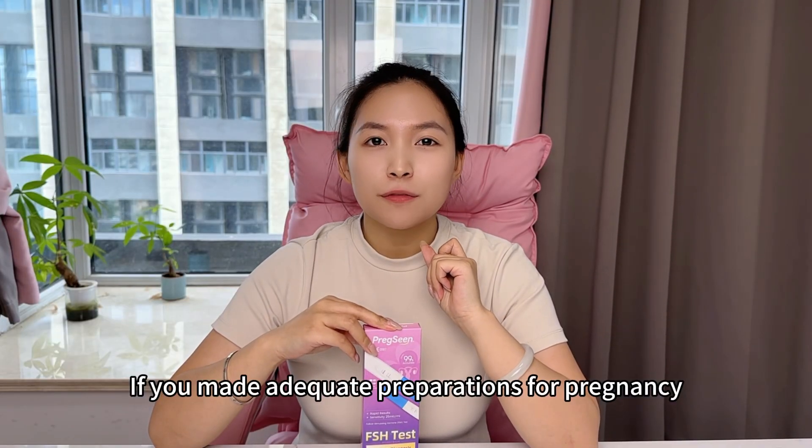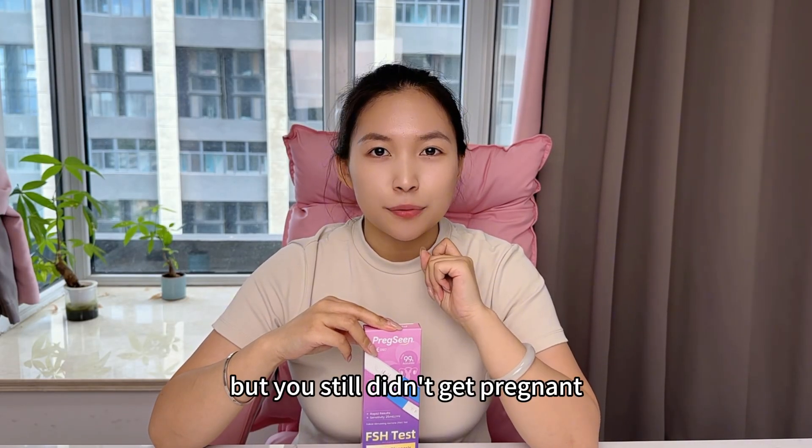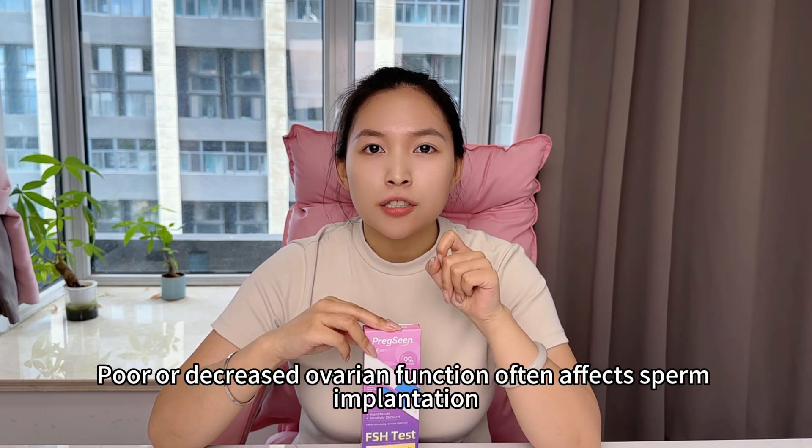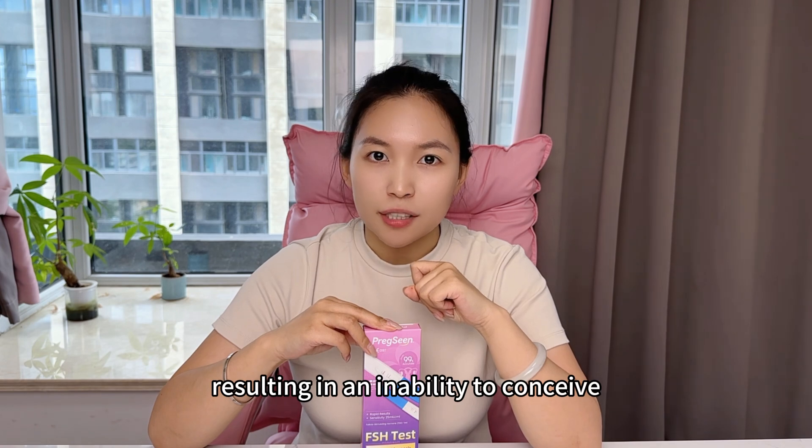If you made adequate preparation for pregnancy but you didn't get pregnant, you can keep your eyes on your ovary function. Poor or decreased ovary function will affect sperm implantation, causing inability to conceive.